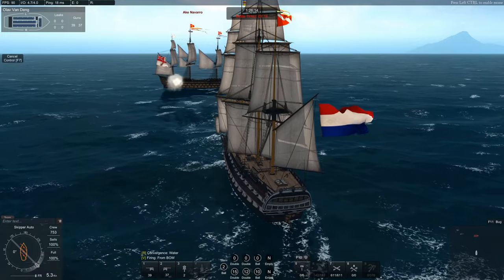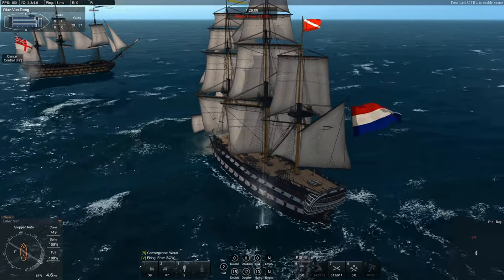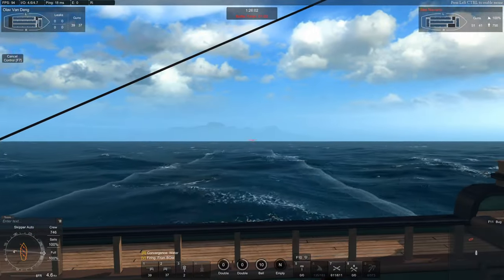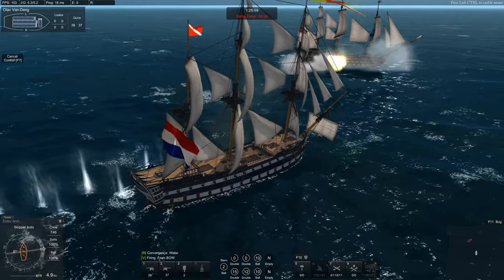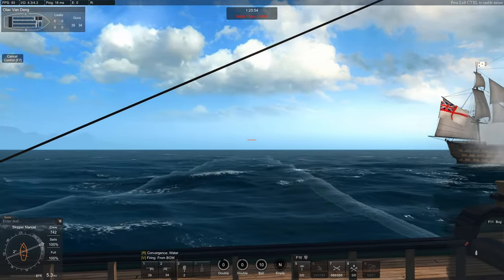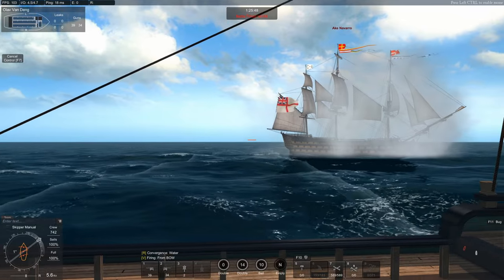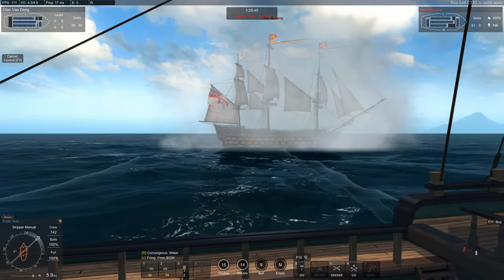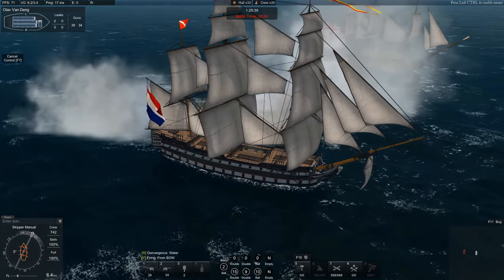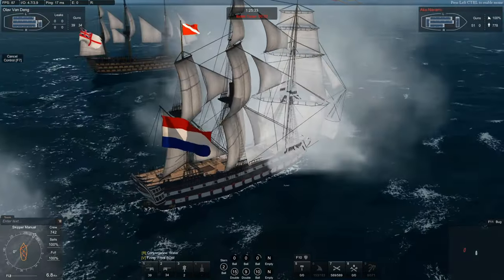On her quarter deck she has 6-pound cannons or 18-pound carronades. The guns on the quarter deck — don't bother with them. There's only 4 of them, which honestly isn't that much and it won't make any difference. It completely messes with the aim, so I avoid the quarter deck guns entirely. She also has two stern chasers — no bow chasers sadly — consisting of either 9-pound cannons or 68-pound carronades. I wouldn't bother with 9-pound cannon stern chasers; I usually stick with carronades.